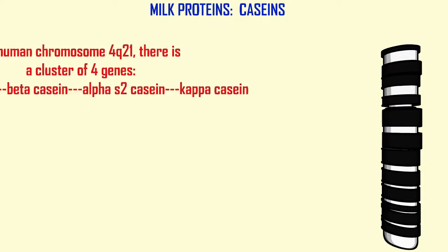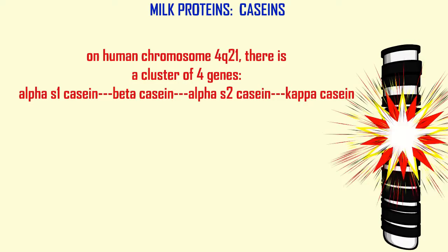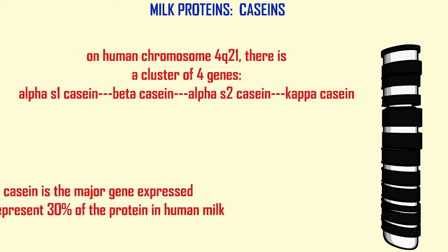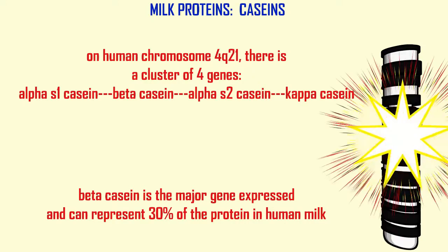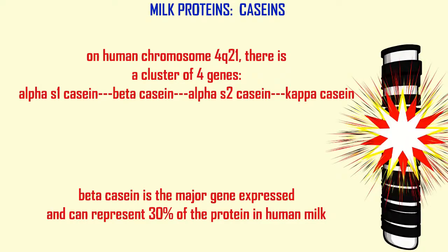On human chromosome 4Q21, the long arm, there is a cluster of four casein genes which have resulted from duplications of an ancestral gene: the alpha-S1, beta, alpha-S2, and kappa-casein genes. The major one is beta-casein, which is the major gene expressed in the cluster and can represent 30% of the protein in human milk.